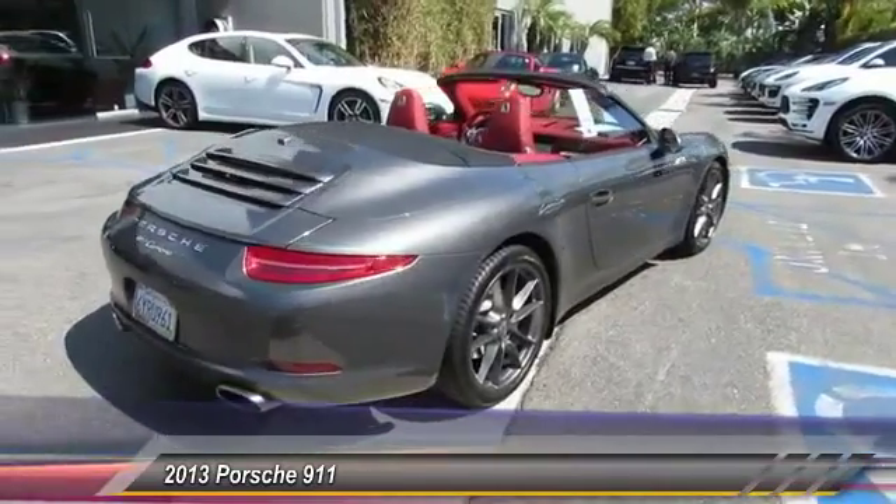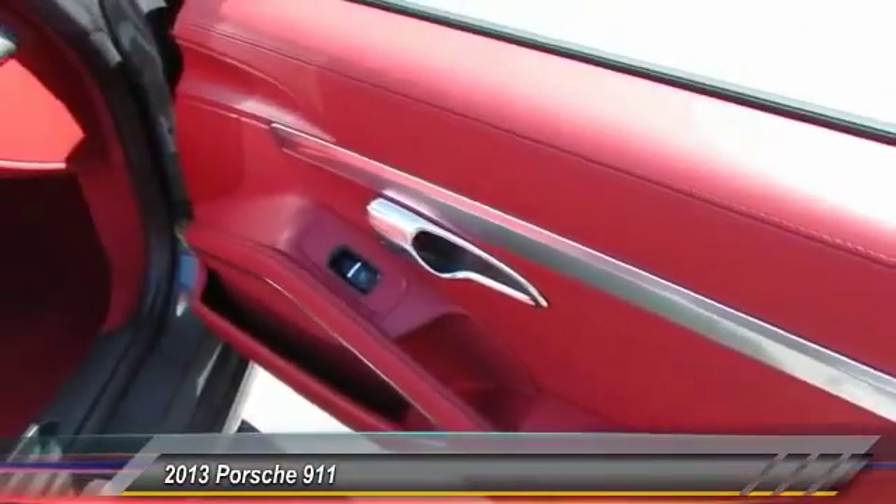Driver airbag. This beauty will make even your house keys jealous. Drive it today.